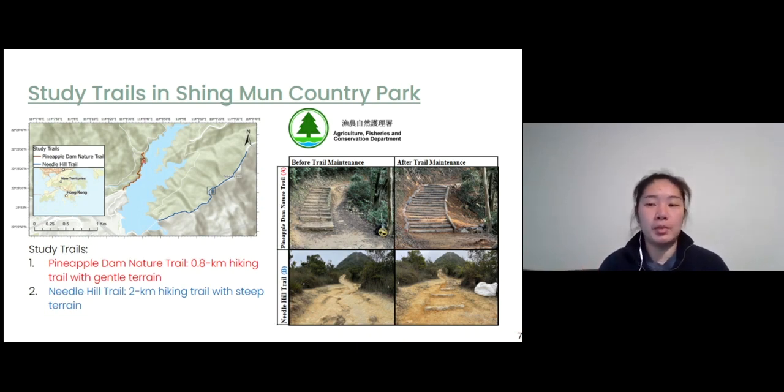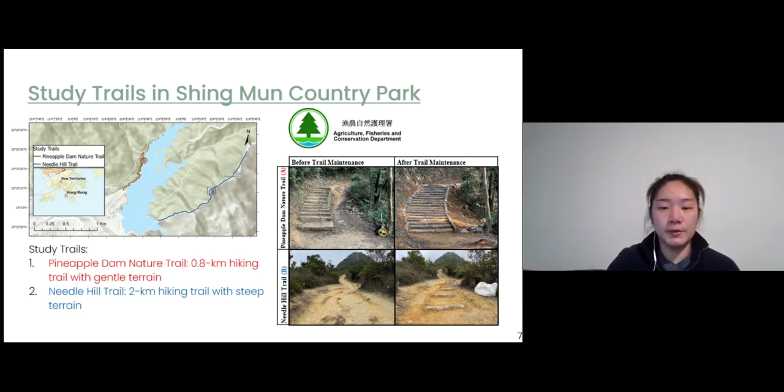Part of the Pineapple Dam Nature Trail was covered by concrete stairs, while another part was a natural surface path before the maintenance. Due to the maintenance, they removed the concrete stairs and replaced them with wooden stairs. For the Needle Hill Trail, the trail was exposed with bare soils and erosional features before the maintenance. The trail maintenance restored some of the erosional problems by building stony steps.